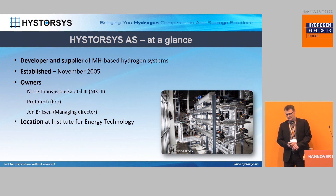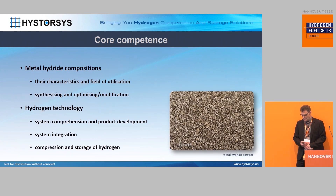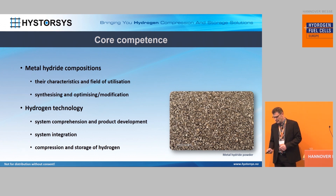We do metal hydride based hydrogen storage and compression systems since 2005, and we are located at the Institute. Our core competence is of course the metal hydrides — their compositions, how to synthesize them, how to make them something we can use in applications, not just for science. We also have a lot of experience when it comes to compression and development of systems and system integration.